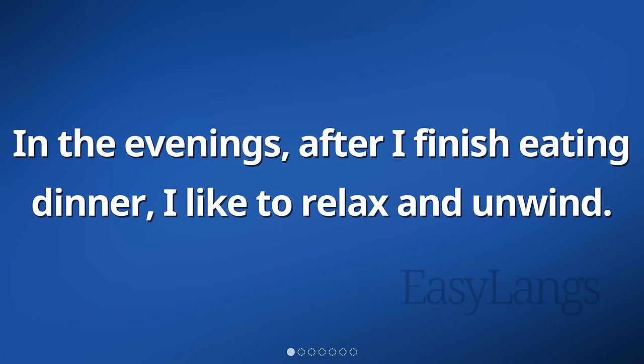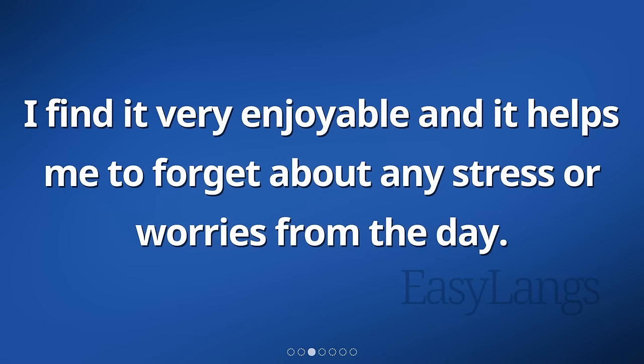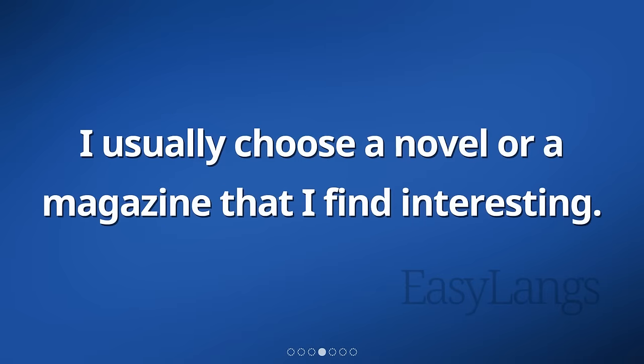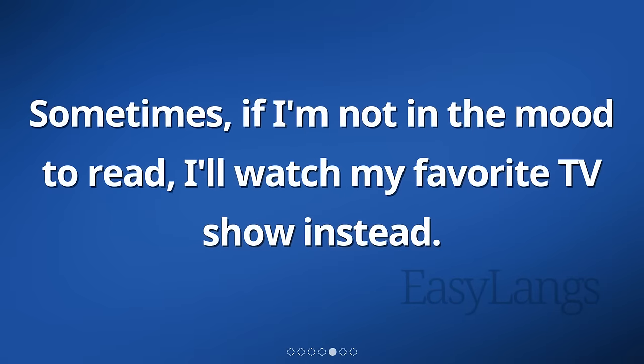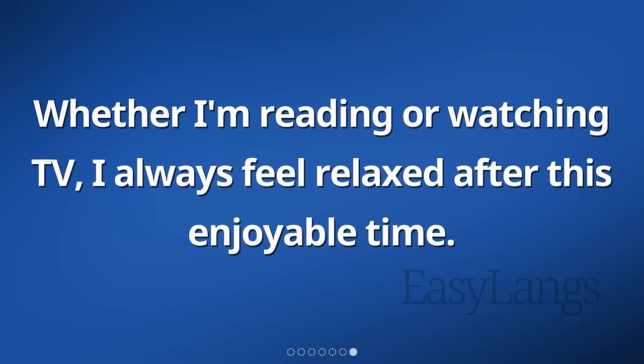In the evenings, after I finish eating dinner, I like to relax and unwind. One of my favorite ways to do this is by reading a book. I find it very enjoyable and it helps me to forget about any stress or worries from the day. I usually choose a novel or a magazine that I find interesting. Sometimes, if I'm not in the mood to read, I'll watch my favorite TV show instead. It's a great way to escape into a different world and just enjoy myself. Whether I'm reading or watching TV, I always feel relaxed after this enjoyable time.